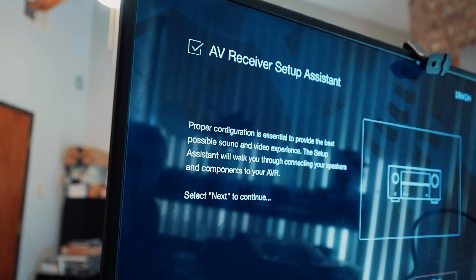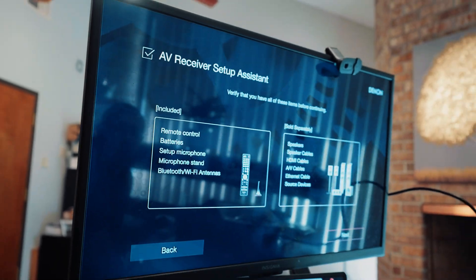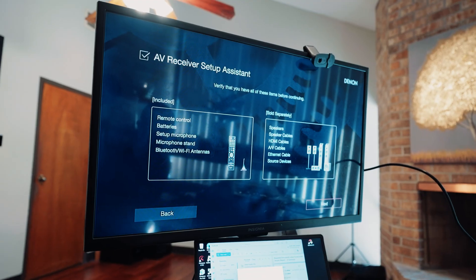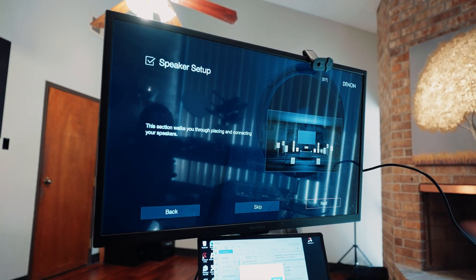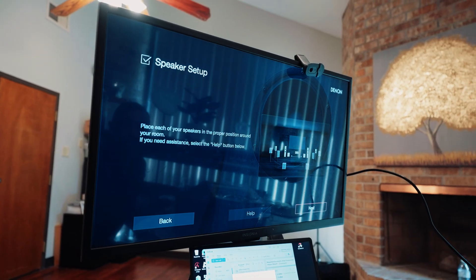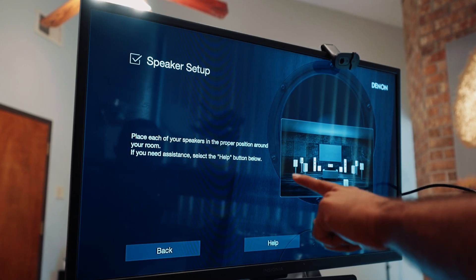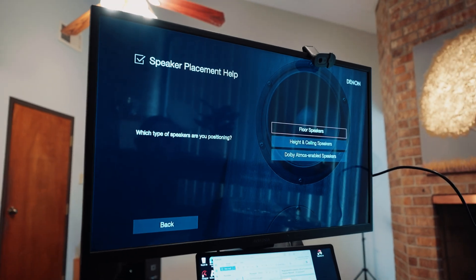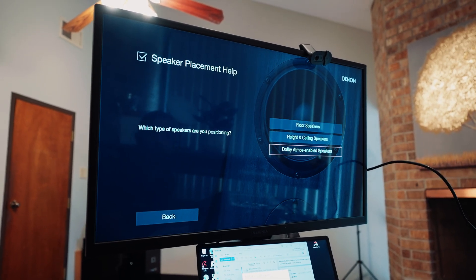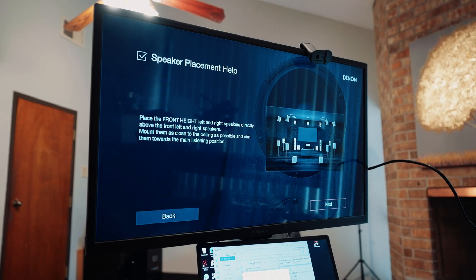After selecting a language, it gives you the configuration options — this is what we discussed earlier: how are you going to set up the system? The first thing is your speaker setup. It's going to tell you to place each speaker in the proper position. From there, it shows you questions and answers about what speakers you're trying to connect and how to connect them.